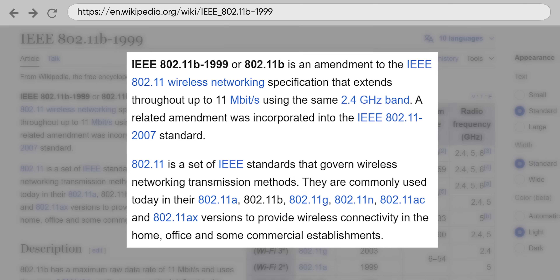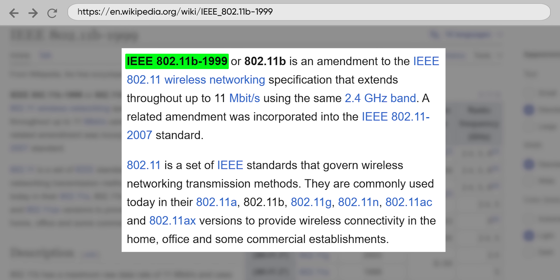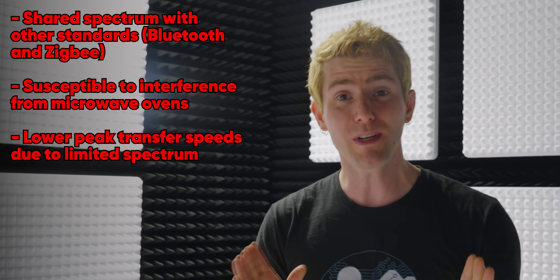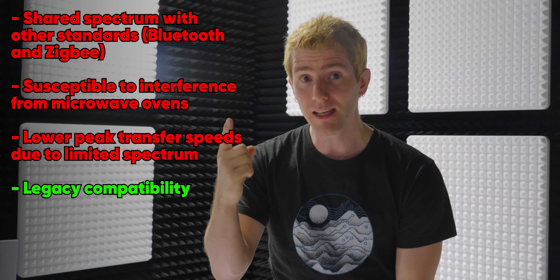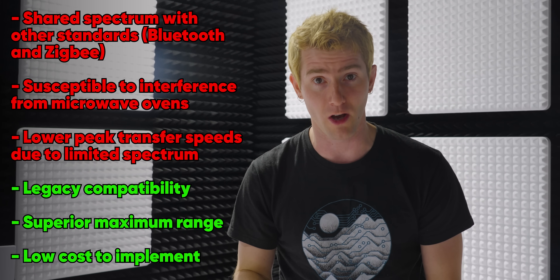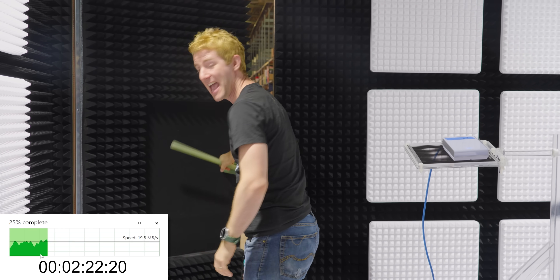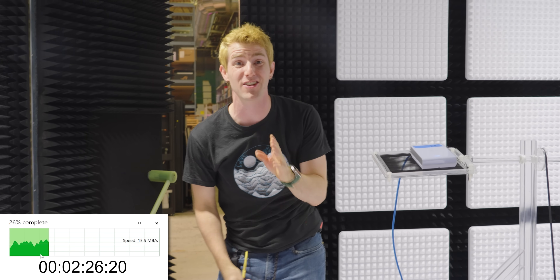2.4 gigahertz has been in use for Wi-Fi since 802.11b hit the market back in 1999. It has some major drawbacks these days, but also a few key advantages that keep it in use — namely its legacy compatibility, its superior maximum range, and its very low implementation cost. Unfortunately, it's these very same advantages that can turn 2.4 gigahertz into such a nightmare.